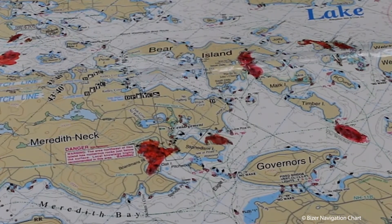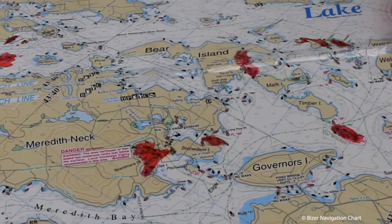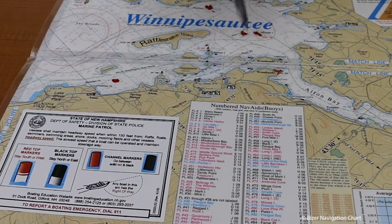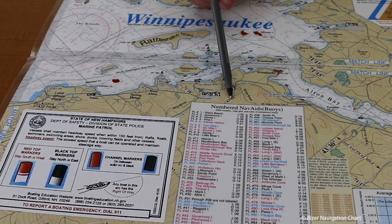Flashing buoys are special to Winnipesaukee, as all islands will have a flashing buoy. On the back of the lake chart there will be a legend right here to correspond the flashing buoy to each island.